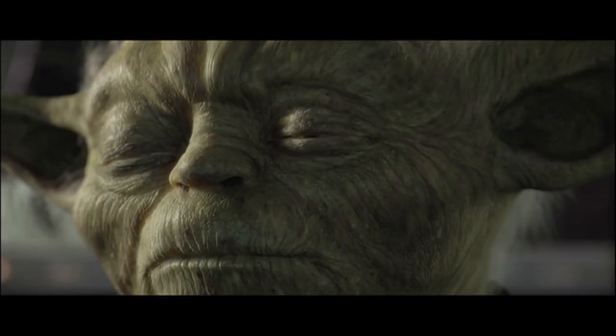Luke grew up there, raised by Owen and his wife Beru, while Obi-Wan Kenobi kept watch from afar. This is essentially the history of the Lars Moisture Farm.